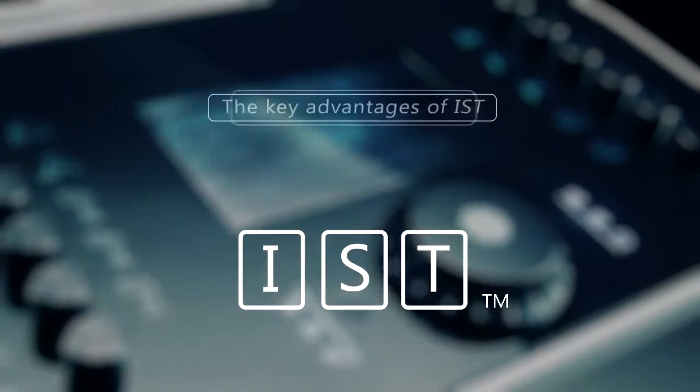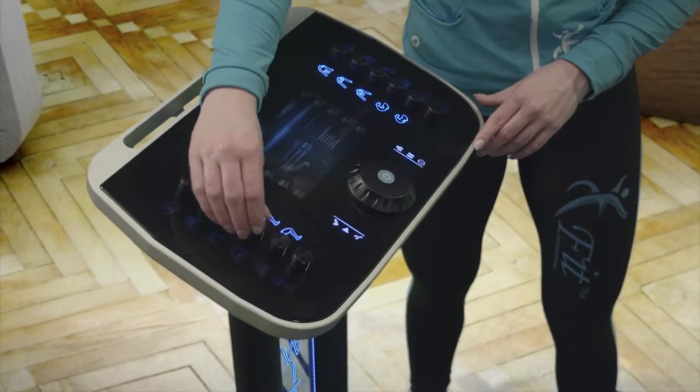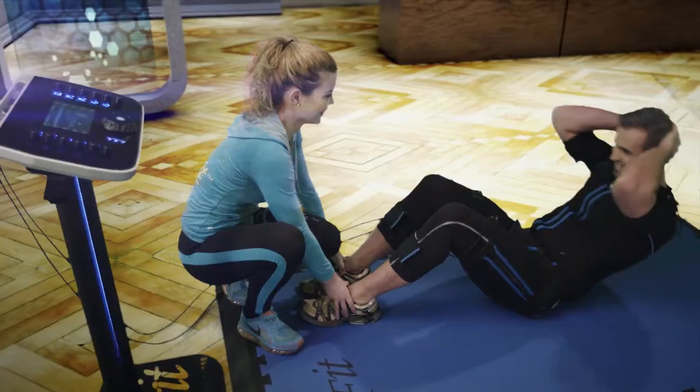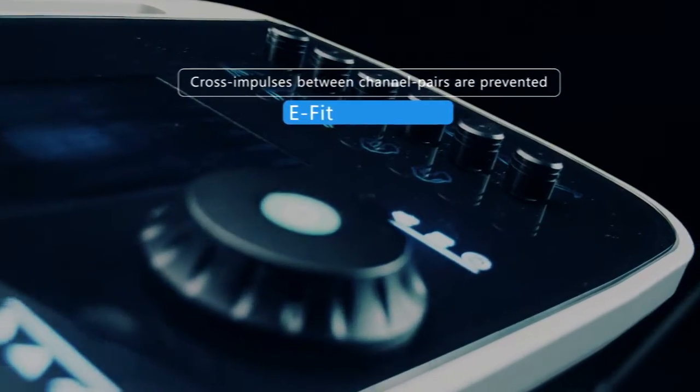Let me summarize the key advantages of IST. The human body is stimulated only one spot at any given moment in an unnoticeable manner to the customer, giving a complete but fully enjoyable sensation. Cross-impulses between channel pairs are prevented.